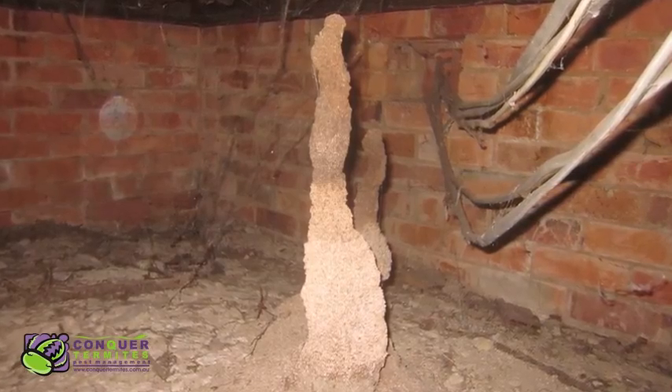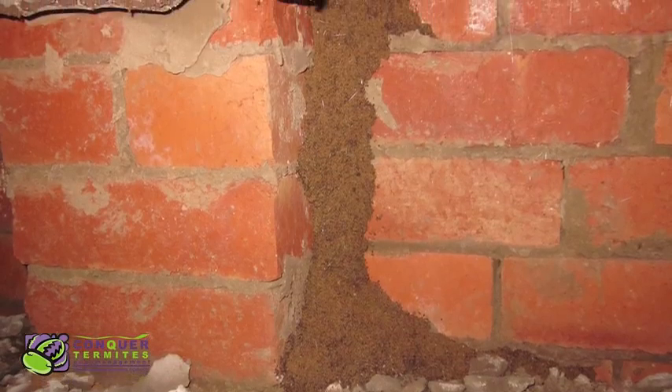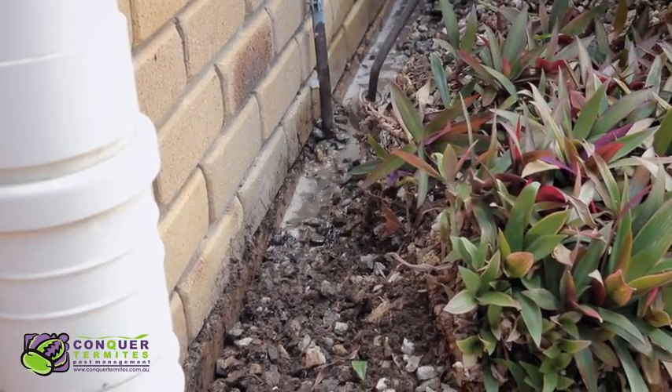Quite commonly, the largest leads are found in the subfloor under a house. It's dark and an ideal environment for termites.